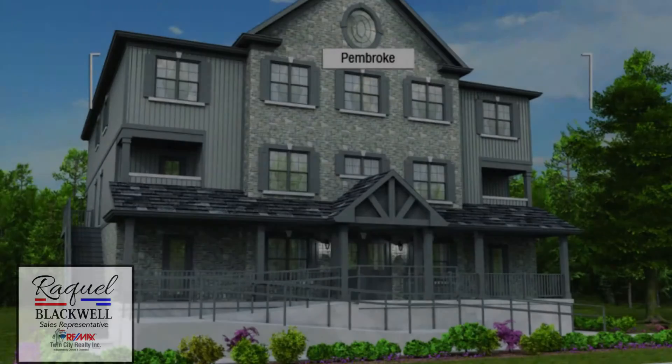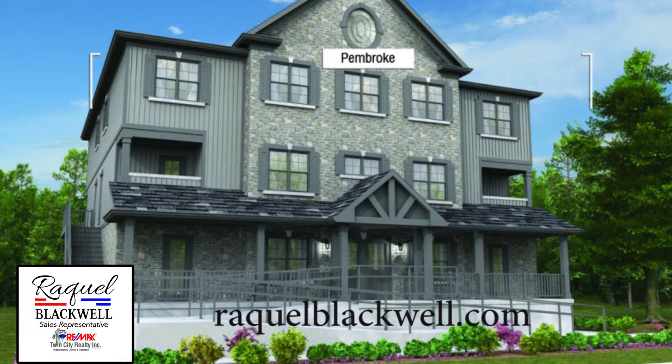Thank you for previewing the Pembroke model. For more details and open house hours, please contact RaquelBlackwell.com.